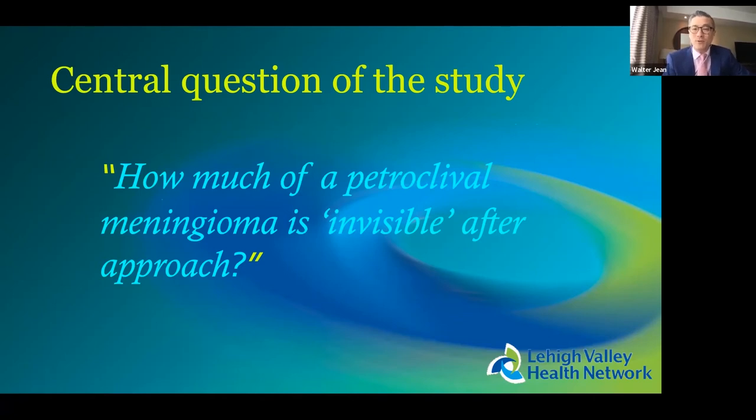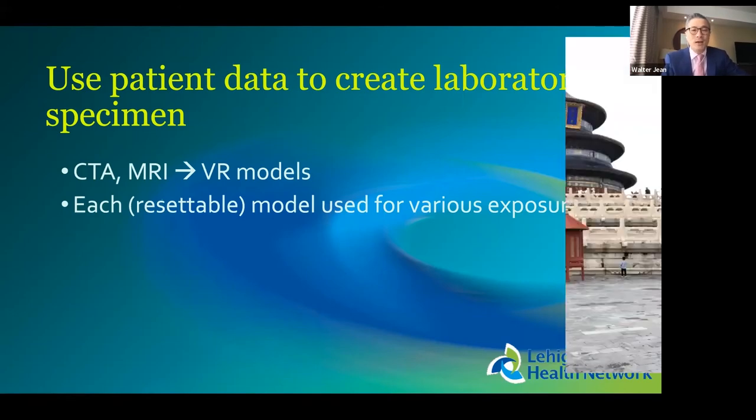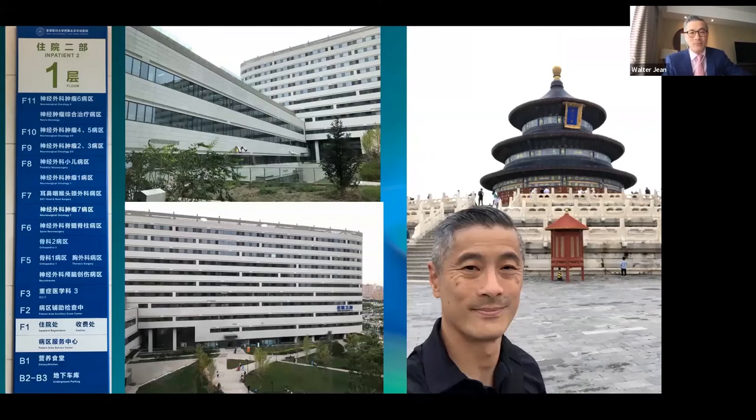How does the tumor change surgical exposure? Can cadavers give you real-life data on this? Obviously not. How can we compare approaches and exposures to tumors — not just to the region, but to the tumors themselves? VR provides the answer. The central question of our study was: how much of the petroclival meningioma is not exposed for approach X versus approach Y? And crucially, we performed all comparisons within the same model.